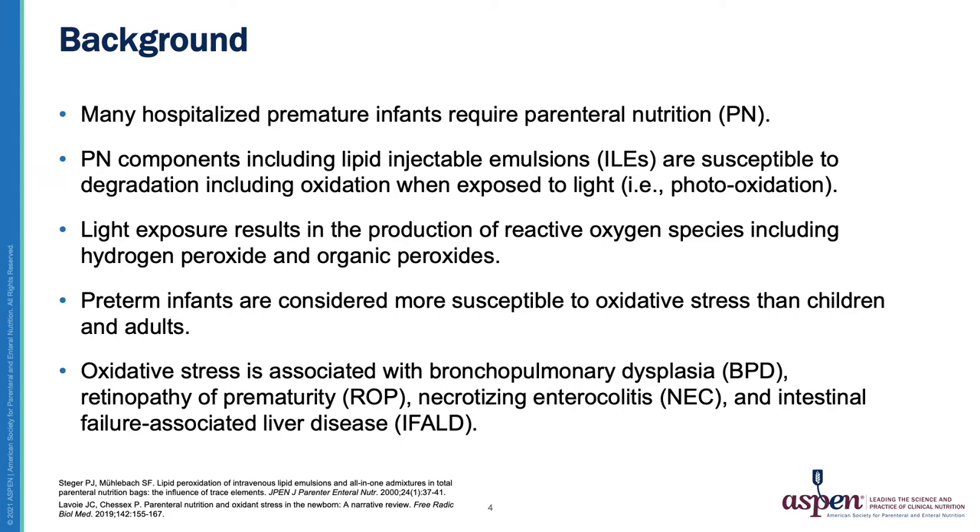Oxidative stress is associated with bronchopulmonary dysplasia, or a chronic lung disease of prematurity, retinopathy of prematurity, necrotizing enterocolitis, intestinal failure-associated liver disease, as well as infections.